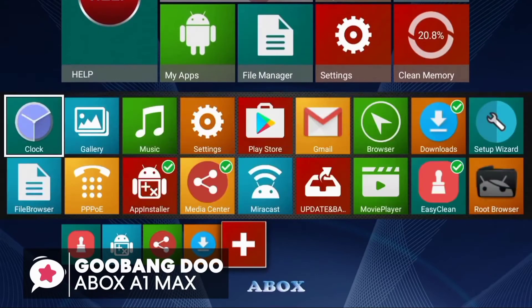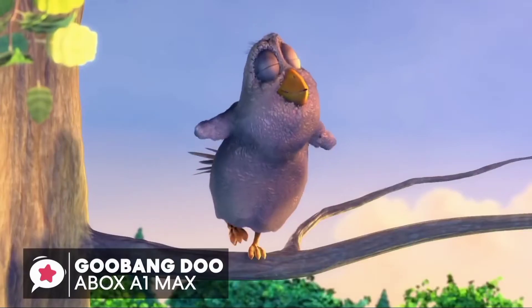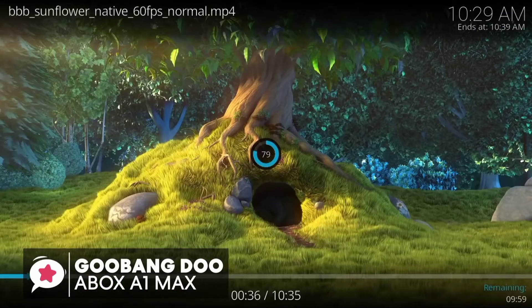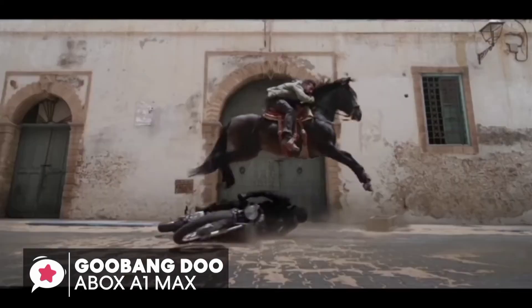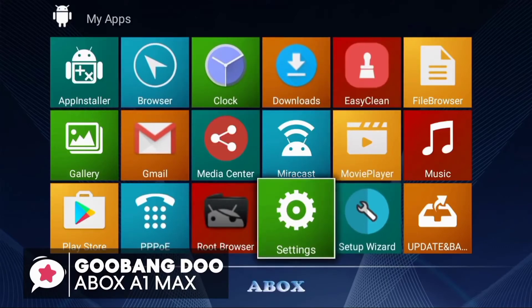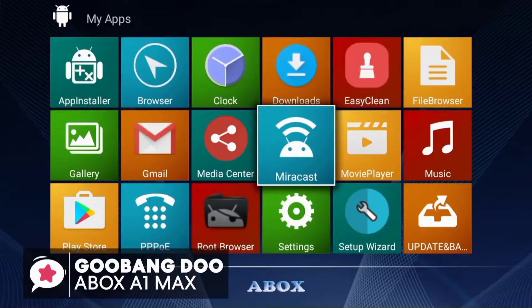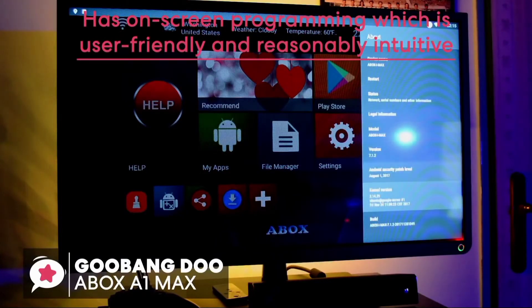The ABox Max TV box has 2 gigabytes of RAM and 16 gigabytes of storage space, which is enough for installing your desired apps without worrying about video interruptions or picture distortion. The processor is powered by an Amlogic quad-core Cortex-A53 2.0 GHz 64-bit CPU with 2 GB DDR3 and 16 GB eMMC. Whether you're streaming in HD, 4K, or HDR, you'll get clear, immersive picture quality with crisp details and vibrant color.